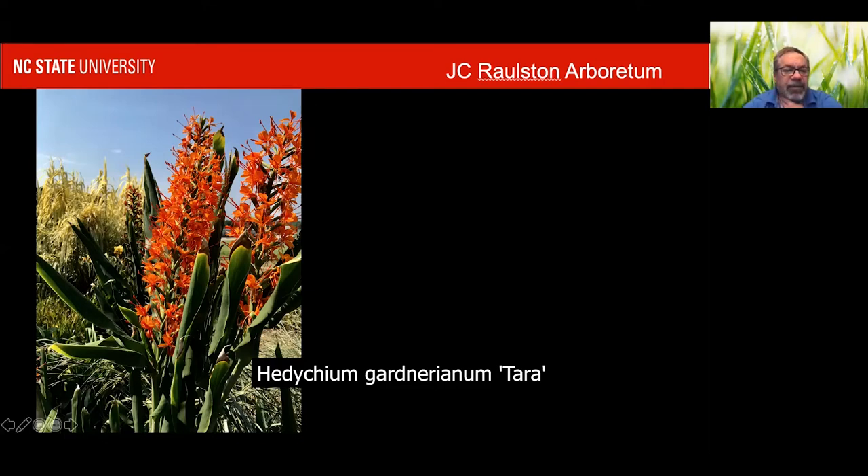There are all kinds of ginger lilies, and many of them are perfectly fine in zone seven, like this Terra. And there's a series called Thai — Thai Pink, Thai Conch, Thai River — there's a bunch with that Thai in the name that are very good for us.